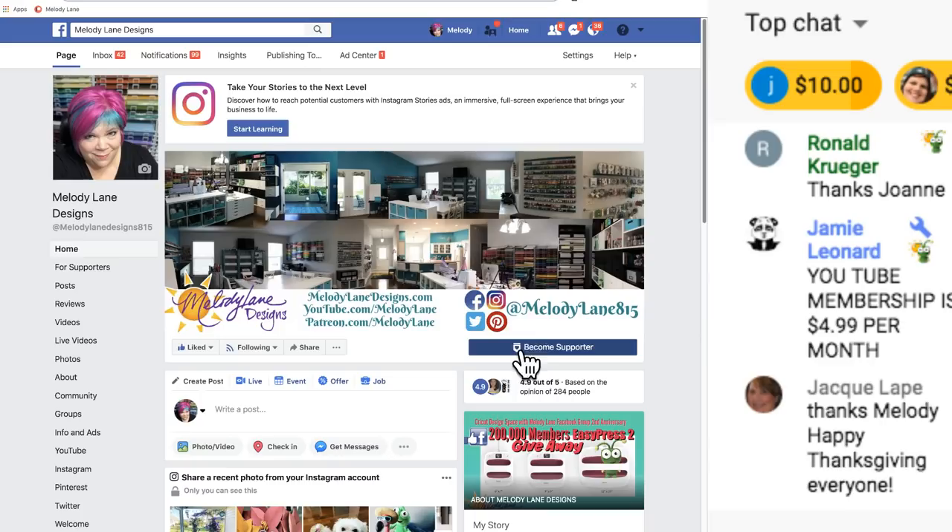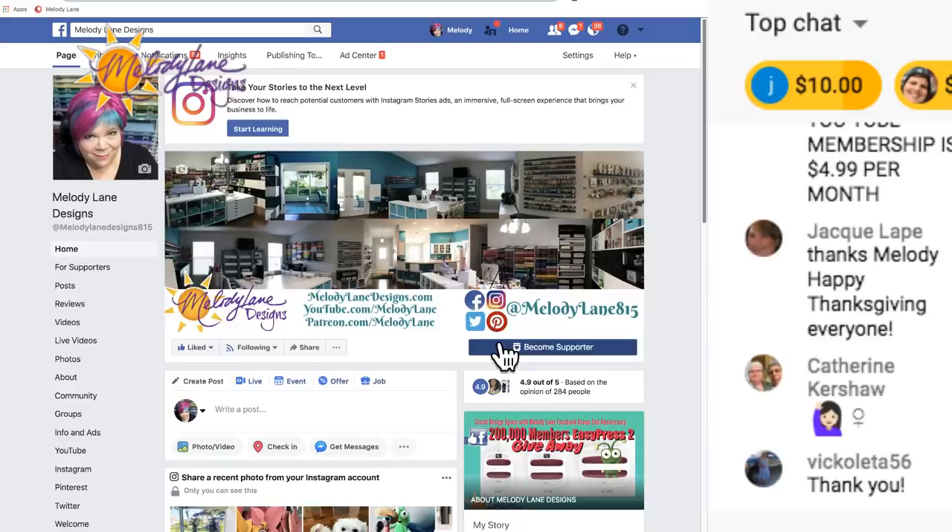To become a supporter on Facebook, you click 'Become Supporter' and you get this little badge next to your name. Then you'll see where it says 'For Supporters' - that's where all my files go for supporters. The YouTube membership is $4.99 and the Facebook is also $4.99. There's only one tier. Patreon has different tiers with different pledge amounts and different perks. I have a lot coming up to share with you guys - I've been doing a lot and have so much more I want to do.